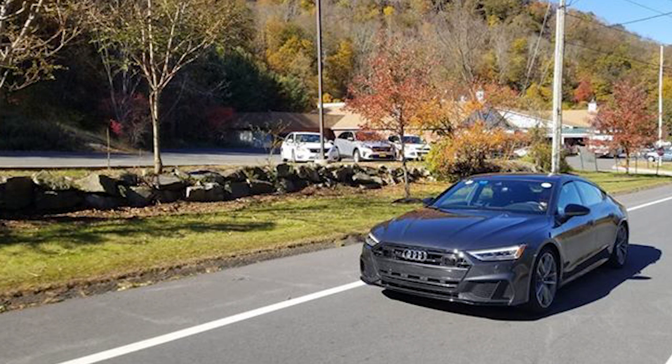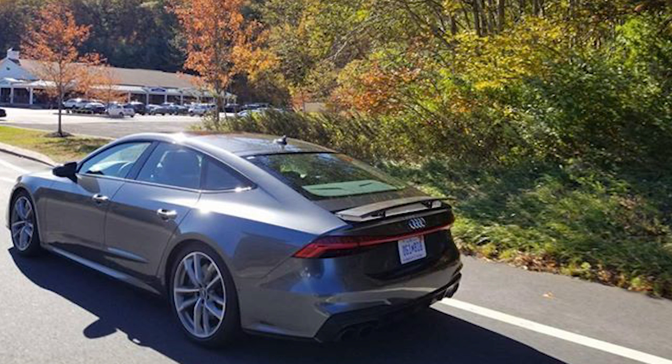A viewer from New Jersey spied what looks like the brand-new Audi S7 running around without any camouflage. It clearly has the new front bumper design we just saw on the R8 a couple weeks ago — very, very good looking. We know it's the S version and not the RS because of the round quad exhaust tips, as opposed to the large oval tips on the RS version. Looks very good from just a couple of pictures, and hopefully we see a full reveal soon.